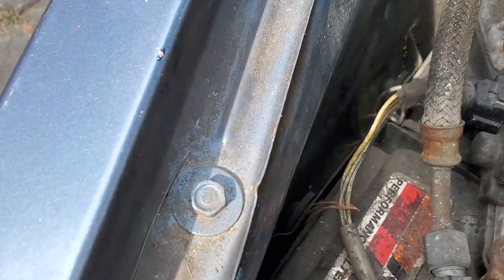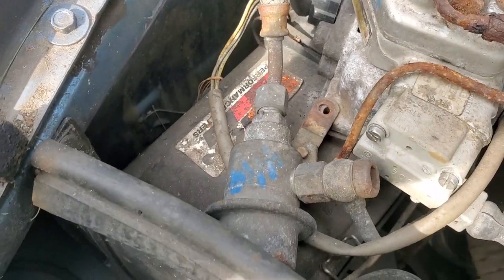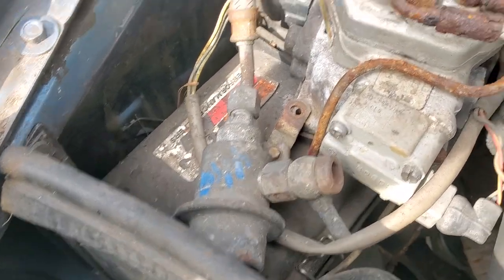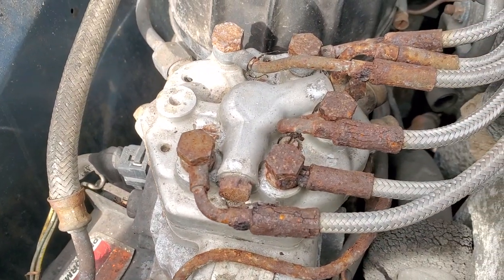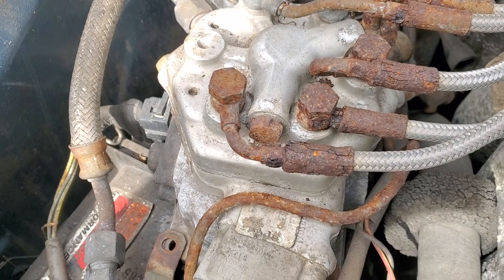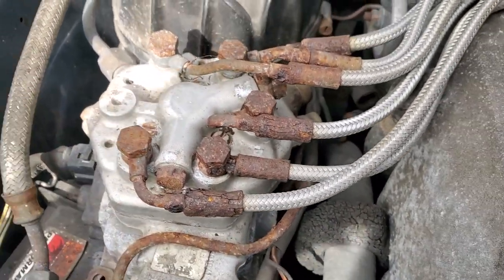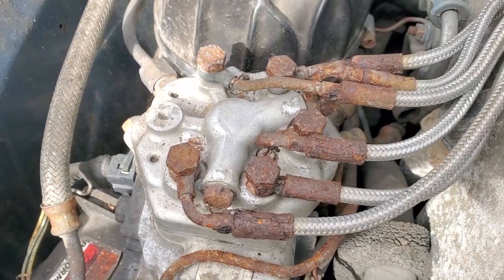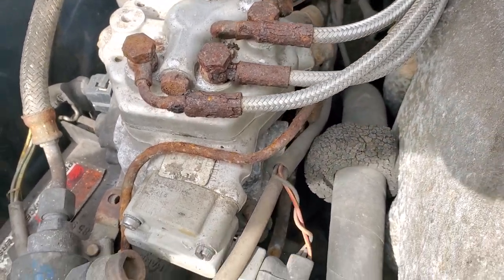I'm going to presume they used a K&N filter in there for the air filter — we'll have to get inside that as well. We've got the fuel distributor right here, and you can see those connections are pretty crunchy. They may eventually have to be replaced because those connections are going to become untenable and will start spraying gasoline everywhere, which is always exciting.